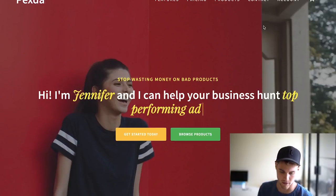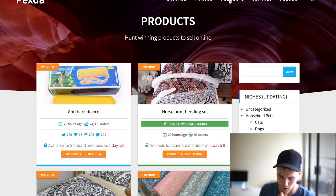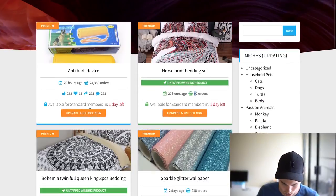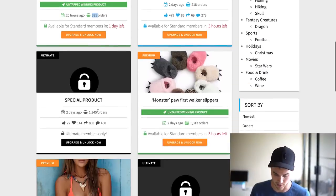The tool that I'm using is called Pexda. It's this really cool thing. Let me just show you — go to the products here. Basically, you can use it as a product researching tool. For example, this one says it's an untapped winning product, meaning that in 20 hours it's gotten close to a hundred orders — pretty crazy, right? Here's another one that in 20 hours has gotten 335 orders. So these things are very, very hot selling.